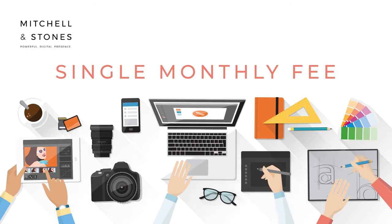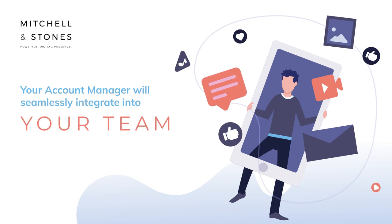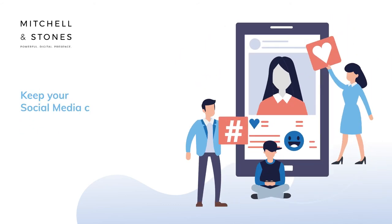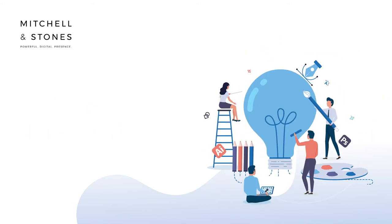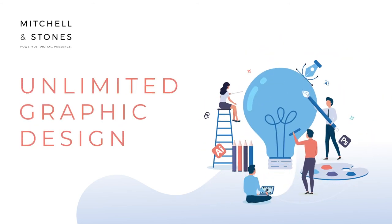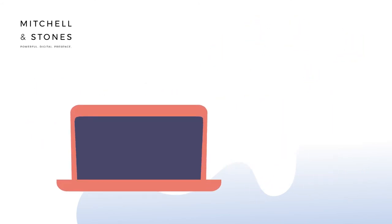Now, what does this look like in action? Your account manager will seamlessly integrate into your team and will keep your social media channels active with high-quality content, give you access to unlimited graphic design you can use for presentations, brochures, flyers, and social media graphics as and when you need it.